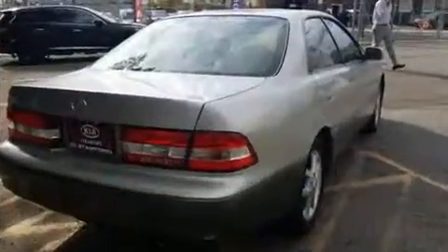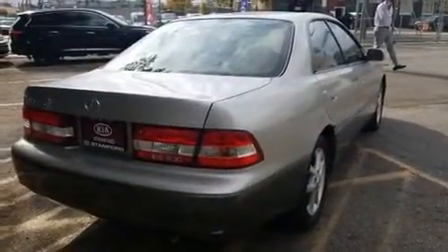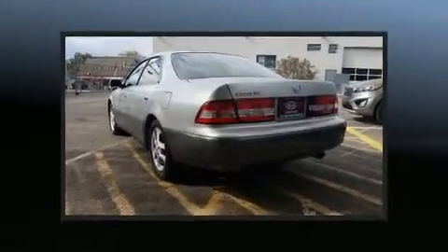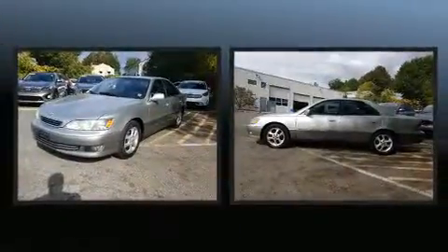A wealth of standard features means that you no longer have to sacrifice, like power windows, mirrors, and seats, variably intermittent wipers, a leather steering wheel, an automatic dimming rearview mirror, fully automatic headlights, and air conditioning.